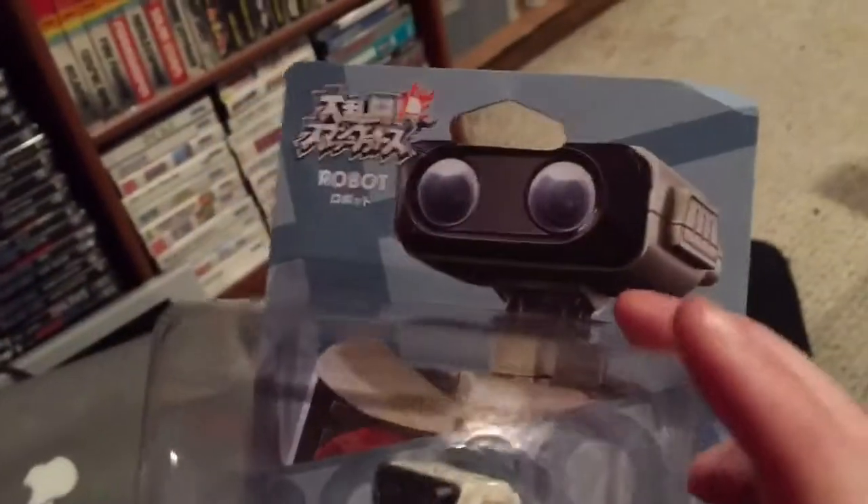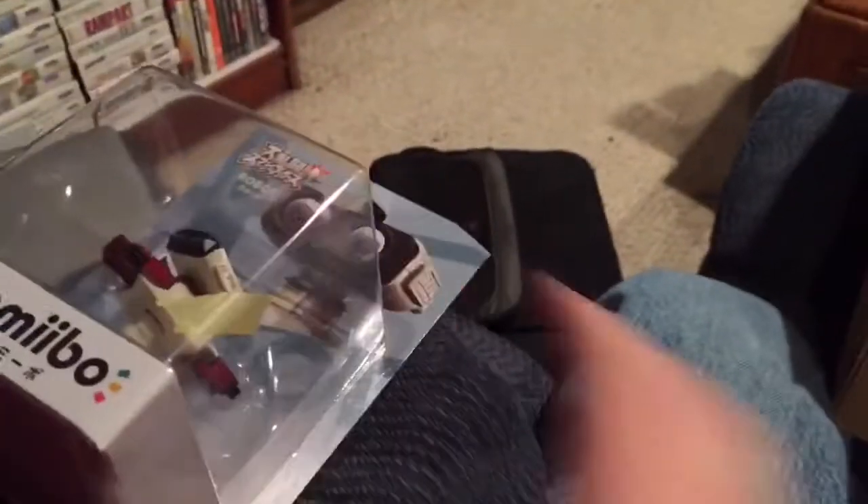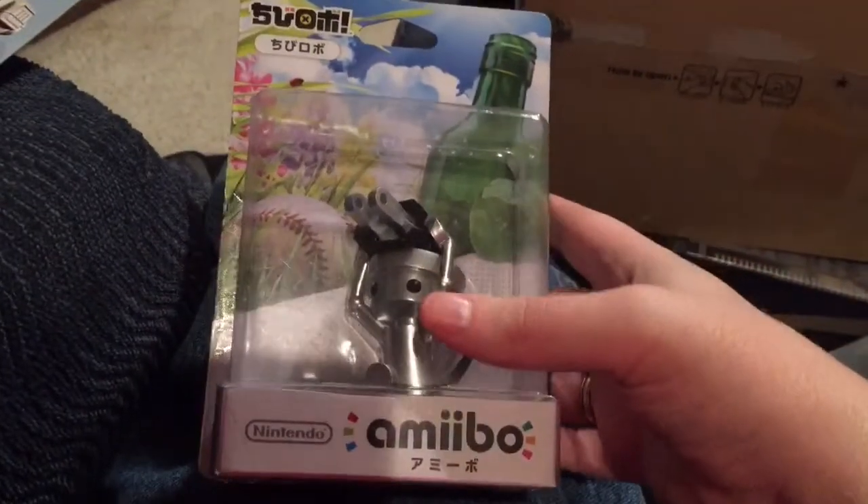We've also got a Famicom R.O.B. — that's a little bent in the corner, but this will probably be the one that I open so I'm okay with that. That's not all — back to the box again, back to the grill again, like MC Search, Chubrock, and Nas.